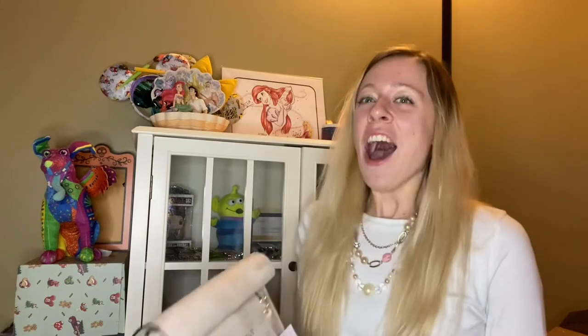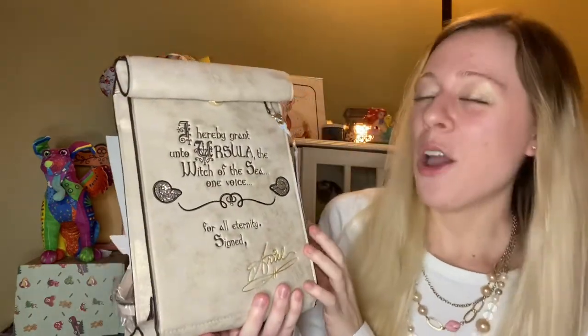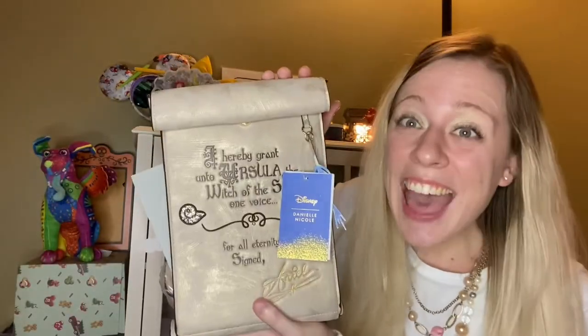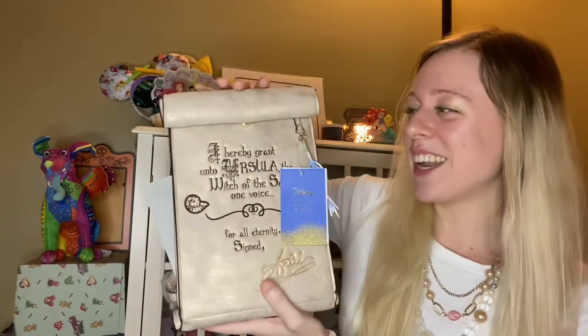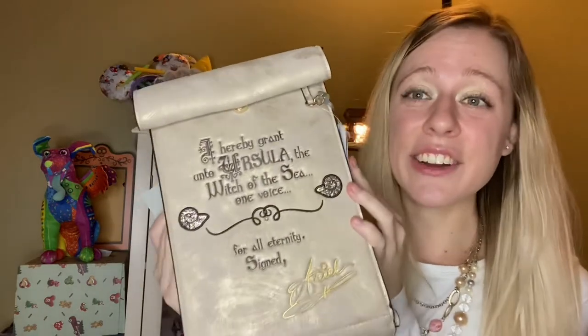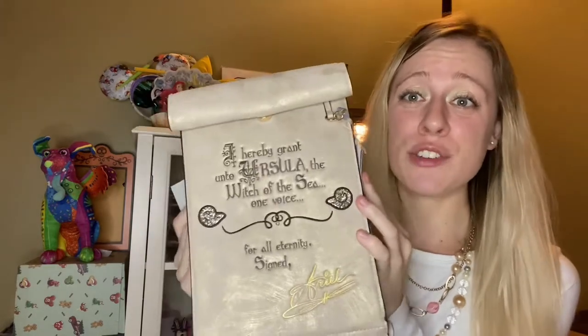I'm sorry for the noise. This is a wishlist item that I was hoping and praying to get. This is a Danielle Nicole bag. And look what it is — it is the contract that Ariel had to sign from Ursula in order to get her legs in exchange for her voice.